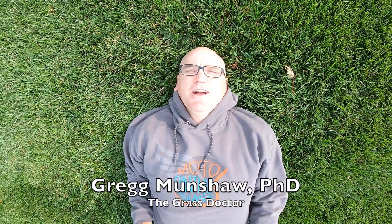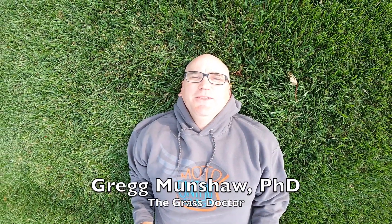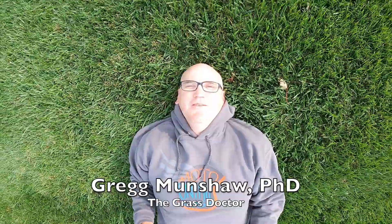Hey, I'm Dr. Greg, the grass doctor. Today I'm going to talk to you about the wonderful thing known as tall fescue.